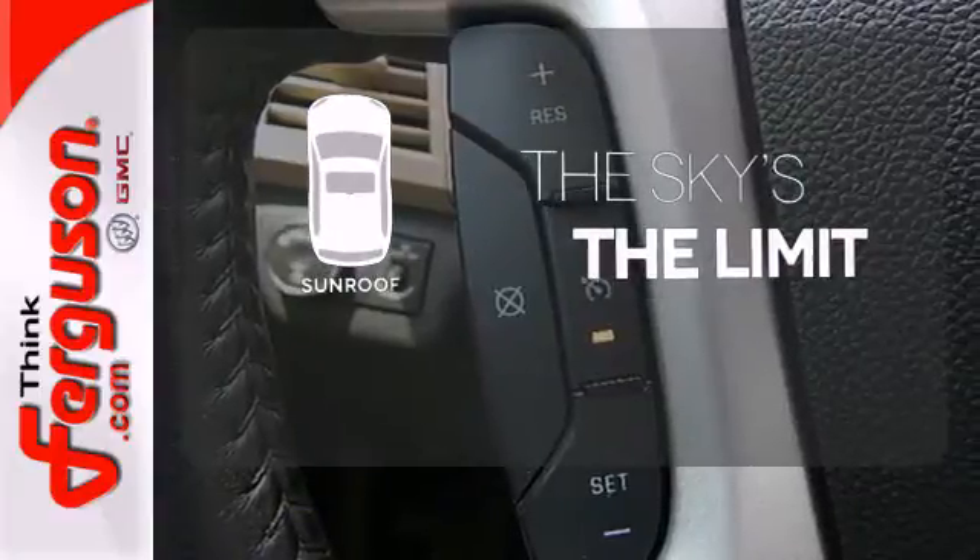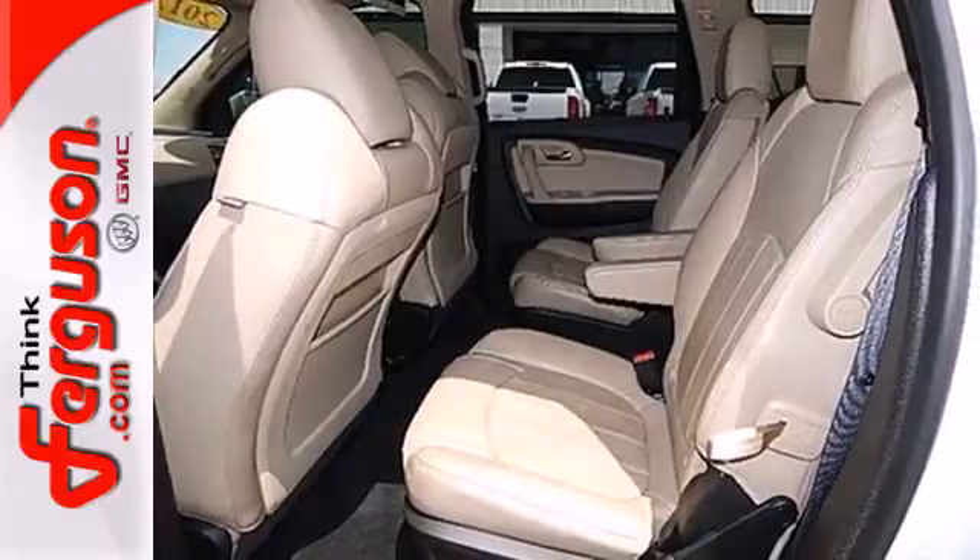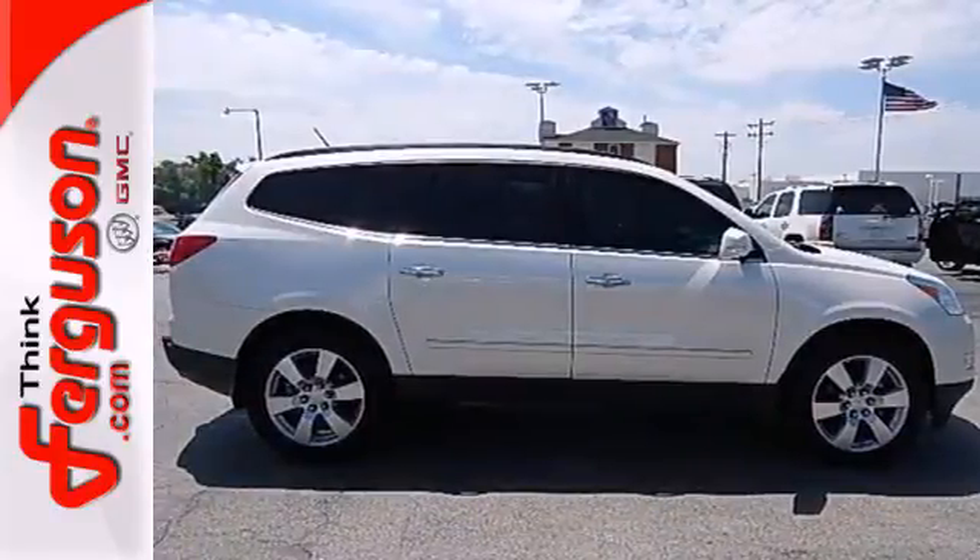Get your daily vitamin D by opening up the sunroof. Whether you need a daily commuter or an adventure machine, this Chevrolet is perfect for you. Come see it today.